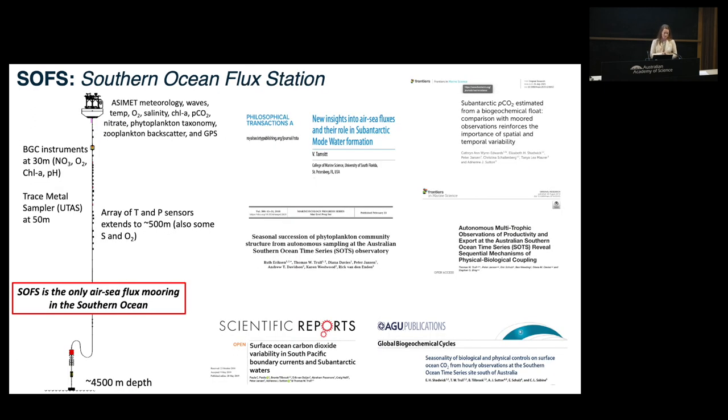The first mooring is the SOFST mooring, or Southern Ocean Flux Station - a large surface float about the size of a small car carrying meteorological sensors, wave sensors, and physical and chemical oceanography instruments: temperature, oxygen, salinity, chlorophyll A, CO2 partial pressure, nitrate, phytoplankton taxonomy, zooplankton backscatter, and GPS. Subsurface, we also have biogeochemical instrumentation and a trace metal sampler developed by UTAS, plus an array of temperature and pressure sensors extending down to 500 meters. SOFST is now the only air-sea flux mooring in the Southern Ocean.